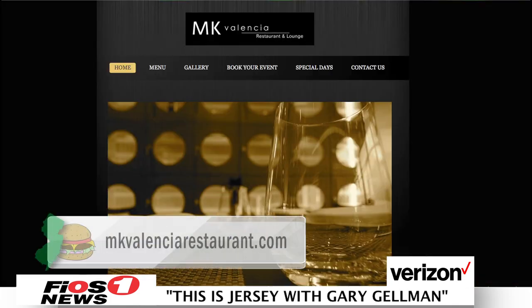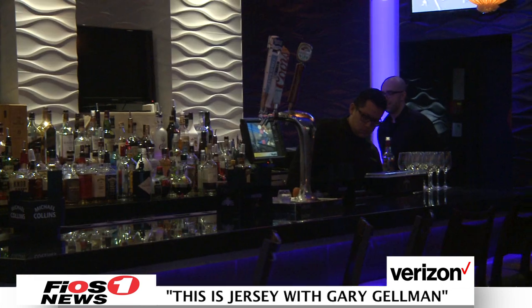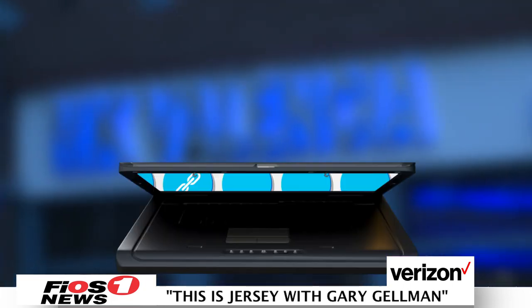To make a reservation, you can go online at mkvalenciarestaurant.com or call us at 201-373-0228. MK Valencia is truly a hidden gem in this northern New Jersey town. If you're ever at the far end of the Turnpike, turn in here for a delicious meal or some great nightlife. Stick around, we'll be right back.